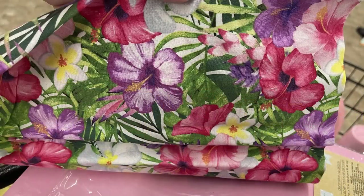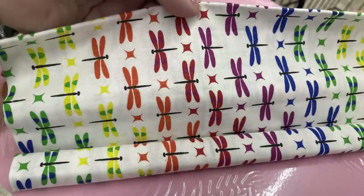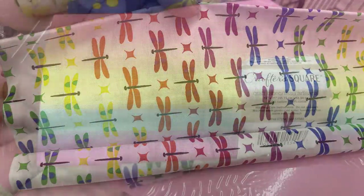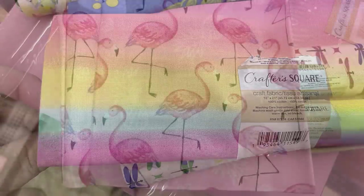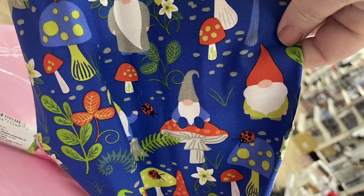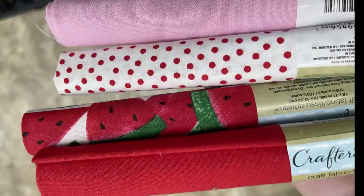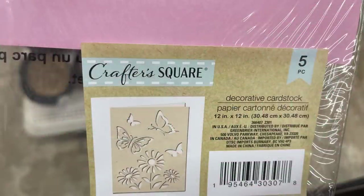Some new fabric is in — they've got animal print, large hibiscus tropical themed, rainbow dragonflies, pastel rainbows, a really cute one with flamingos and pineapple background, and a blue background with gnomes and mushrooms.